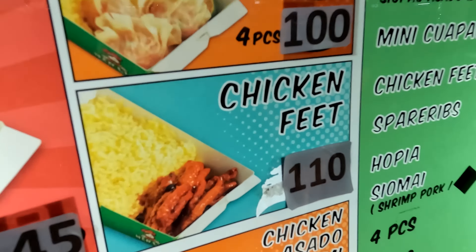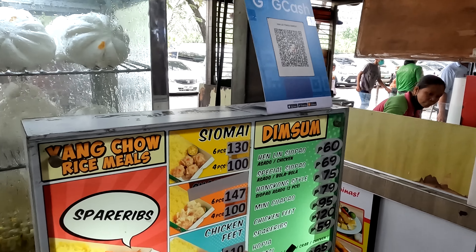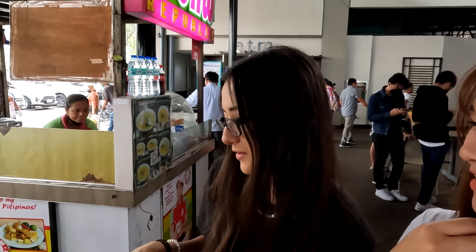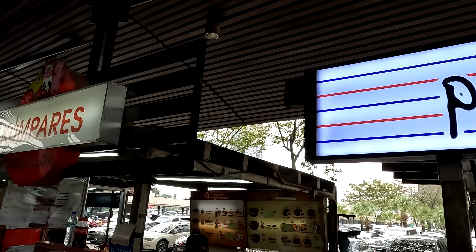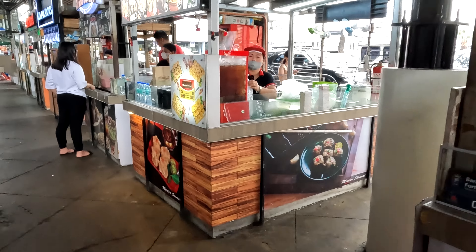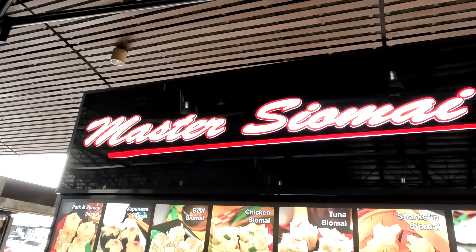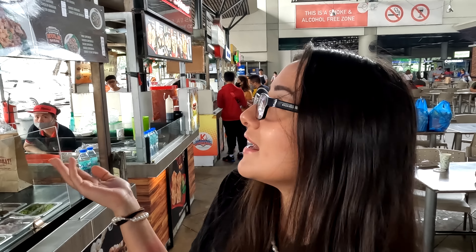There you go - we got your food ready to go, chicken feet! And the siomai. I'm gonna pass on the chicken feet - though I had that as a kid in Canada. You're more Filipino than me apparently! The prices are very reasonable - you can get a full meal for less than 150 pesos, like super good. Under three bucks - that's pretty good.